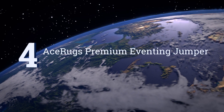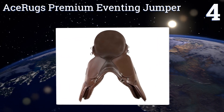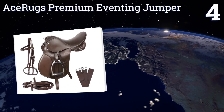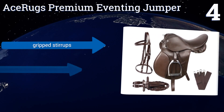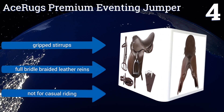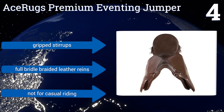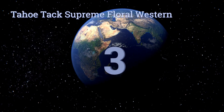At number four, the medium deep padded seat on the Ace Rugs Premium Eventing Jumper protects both horse and rider against the high impact of jumping exercises. The nylon girth with its heavy-duty buckles provides additional security through a run of jumps. It includes gripped stirrups and full bridle braided leather reins, though this one is not for casual riding.